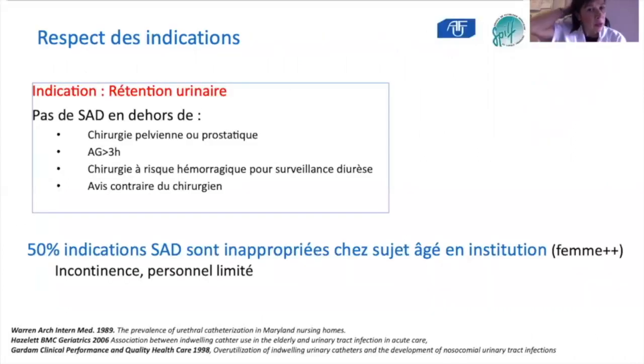Les indications de la sonde urinaire à demeure : la principale indication est la rétention. Il existe quelques indications spécifiques en chirurgie pelvienne ou prostatique, lors d'anesthésie générale prolongée ou lors de chirurgie avec risque hémorragique. Malheureusement, cette indication de rétention urinaire n'est pas toujours respectée, notamment dans les institutions et chez les patients âgés, où les sondes sont posées en cas d'incontinence urinaire, notamment quand le personnel est limité.